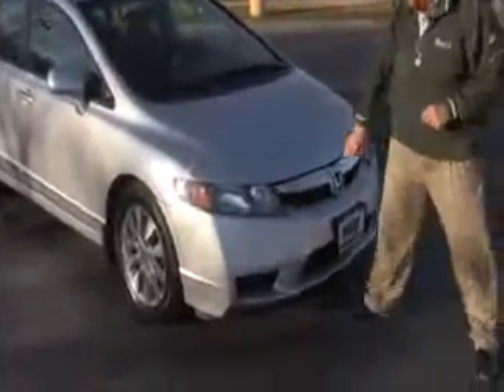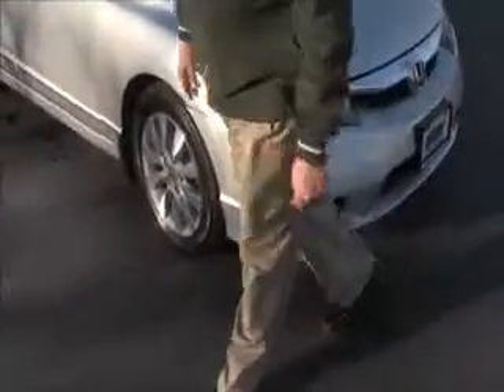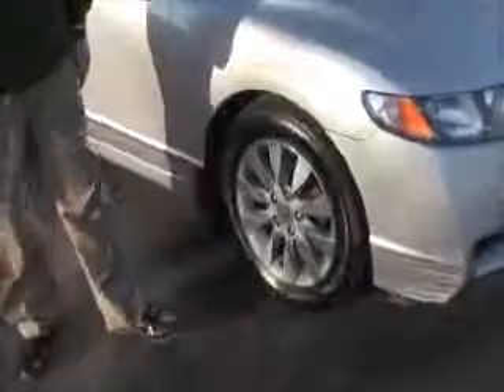5 mile an hour bumpers in front and back. Chrome extended grille. Lexan covered wraparound headlights. 5 mile an hour bumpers that have been tested a little.